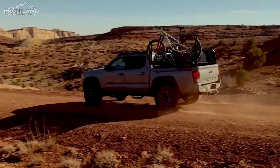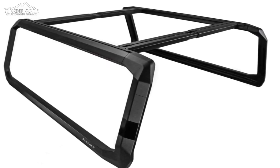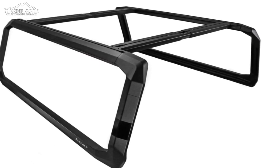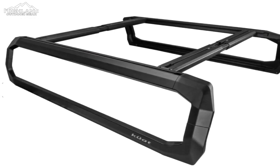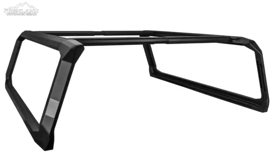Boasting a static weight capacity of 1,200 pounds, the Ibex is engineered to handle heavy loads with ease. Its dynamic weight capacity of 300 pounds ensures stability during transit, while the off-road dynamic capacity of 300 pounds speaks volumes about its resilience on rough terrains. Constructed from 6061-T6 aluminum, the Ibex exudes reliability and longevity.